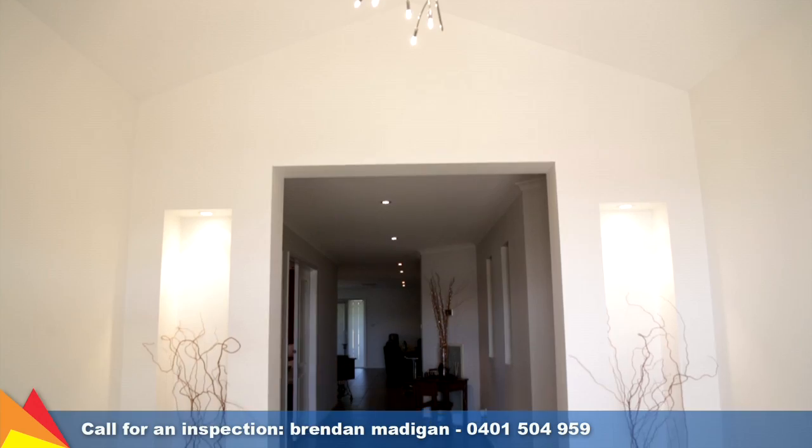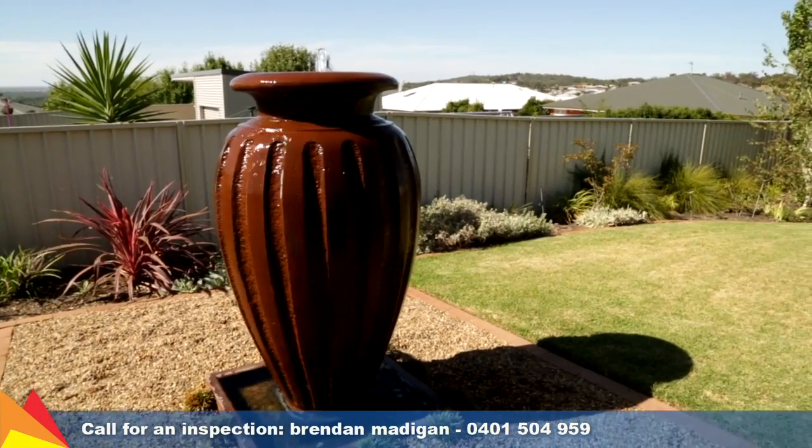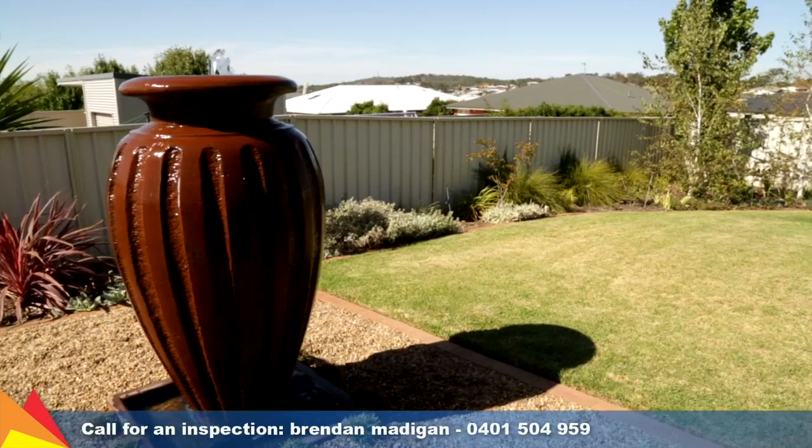The home has been finished to the highest standard. No detail has been overlooked, from the quality light fittings throughout to the manicured gardens and appealing colour schemes.